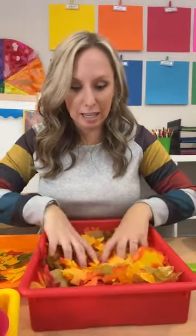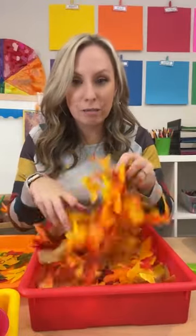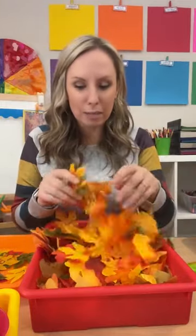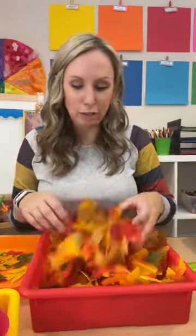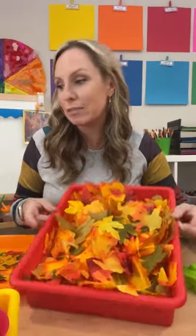I'm allergic to the outside and I can't breathe when I bring a lot of fall things in. Plus real fall leaves crumble up, they die, they get messy, and there could be bugs on them. So I love buying these fall leaves from the Dollar Tree — I have a huge collection. You can put them in the sensory table and use them for so many things.